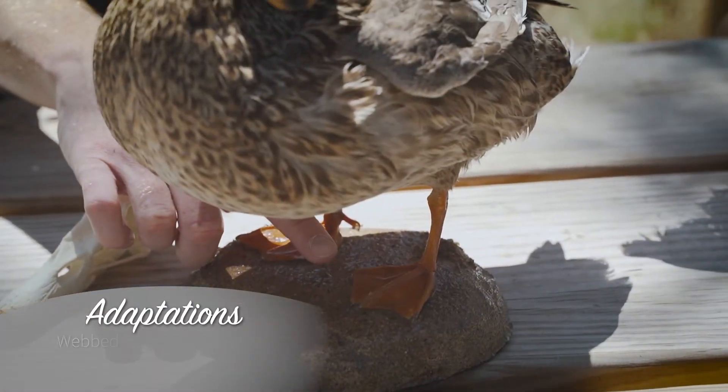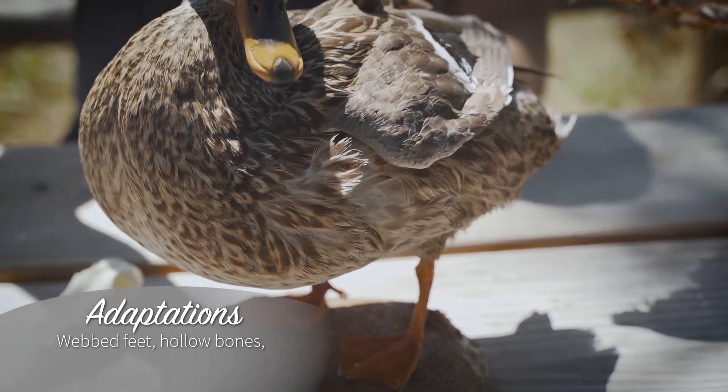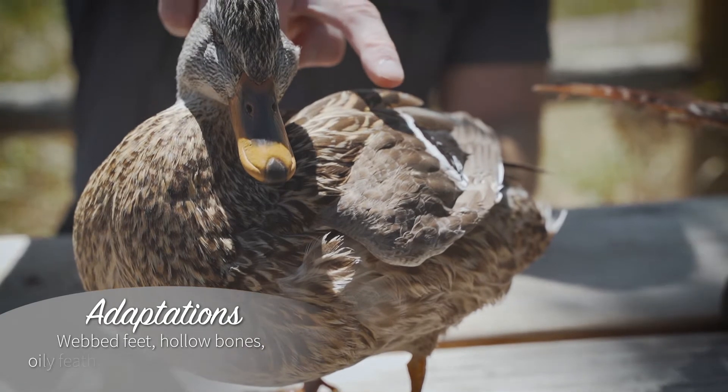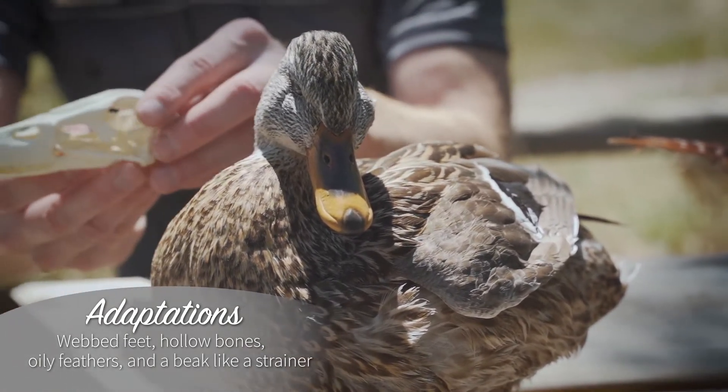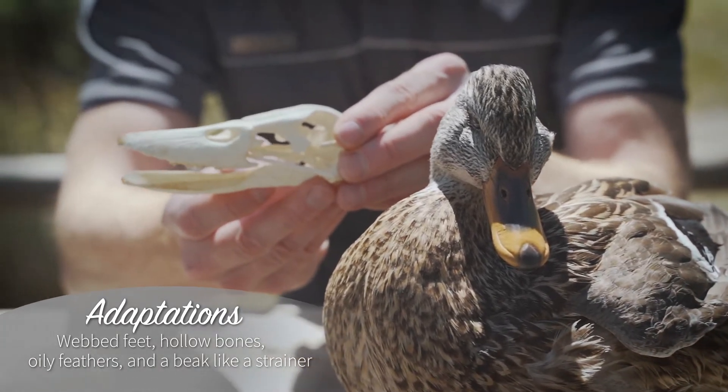Mallard ducks have webbed feet for swimming and hollow bones that help them float and fly. Oily feathers allow water to roll off and help keep them dry. Their beak is like a strainer and keeps food in while letting water out.